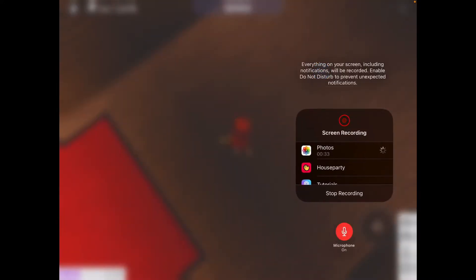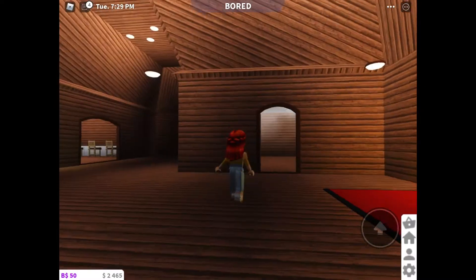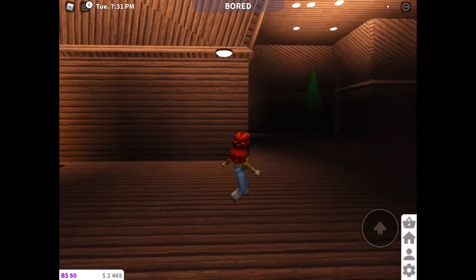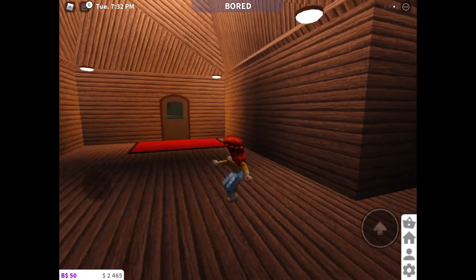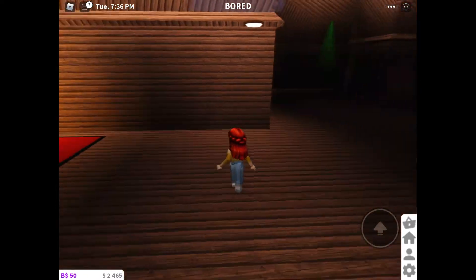Wait, let me make sure my microphone is on. Okay, it's on. So, you walk in, and then I put these lights over there because it was too dark.